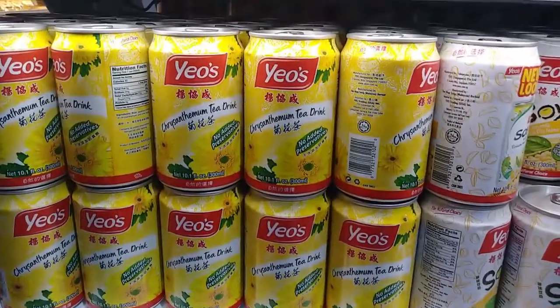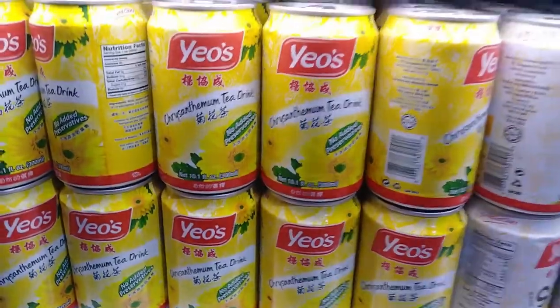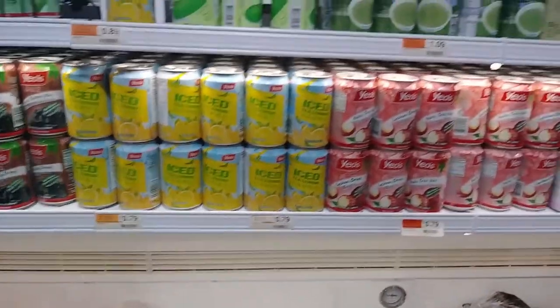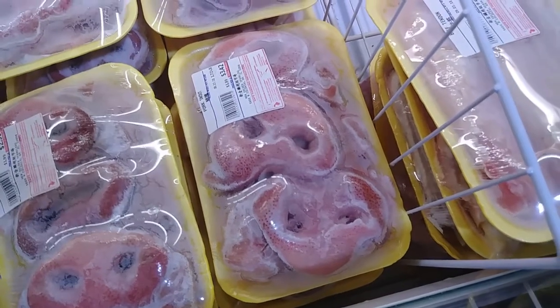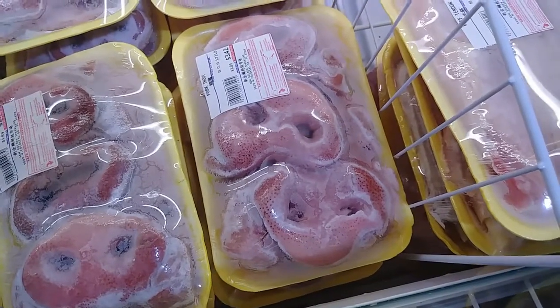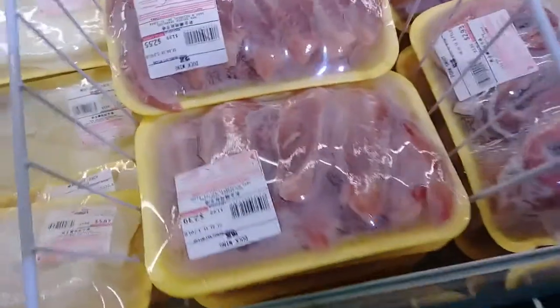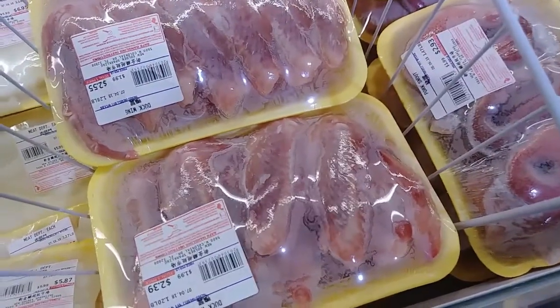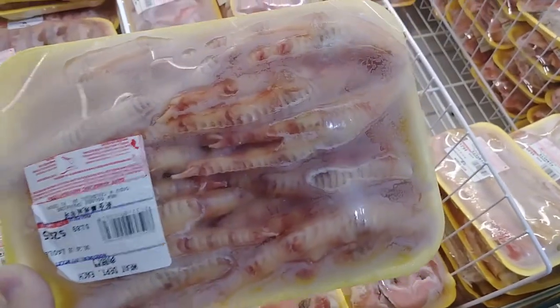They also have this chrysanthemum tea drink and other types of tea drinks and things like that. Fresh chili drinks. You could make scrapple with these — I don't know what else you make with pig snouts. They have duck wings — you could actually have a really good wing party right there. Chicken feet.